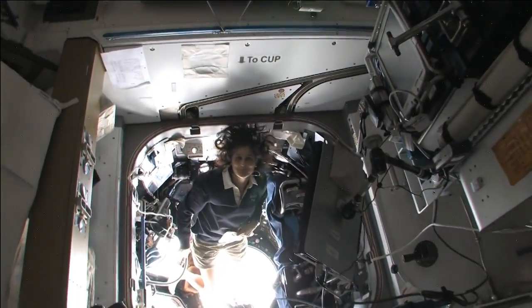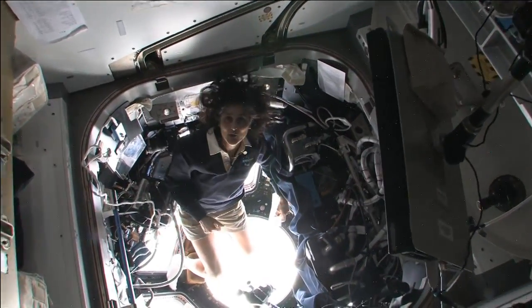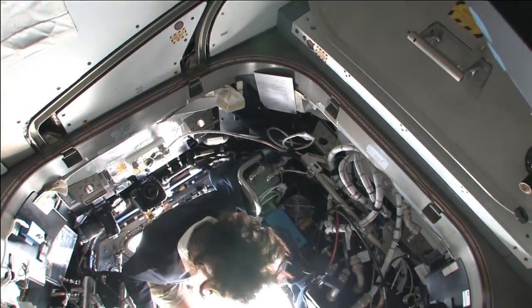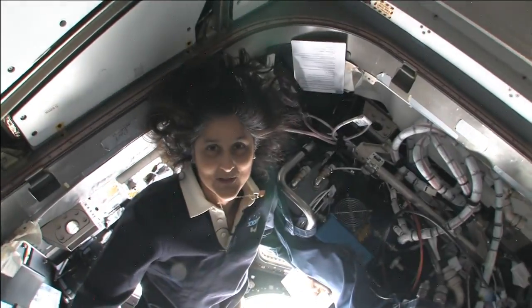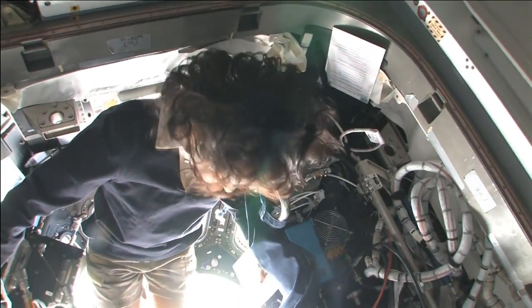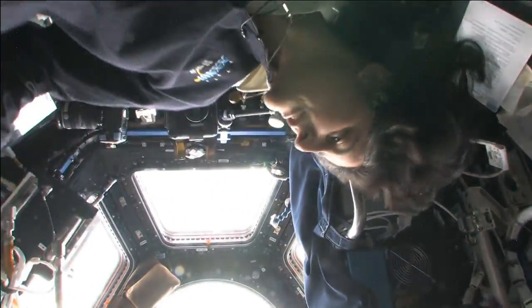It's like a glass bottom boat. This is the cupola — it sticks down below the space station. It's one of those places you find yourself hanging out in all the time, because all you want to do is look back at our planet.